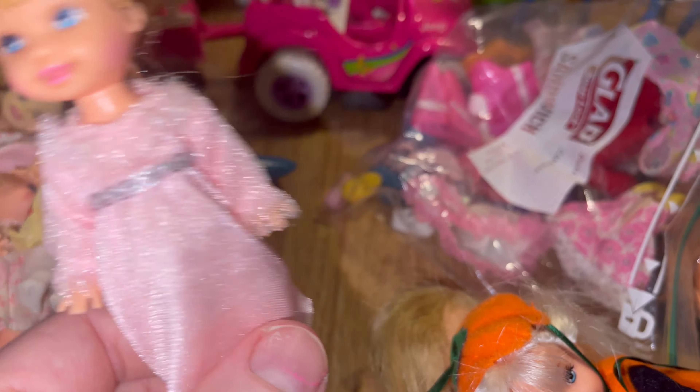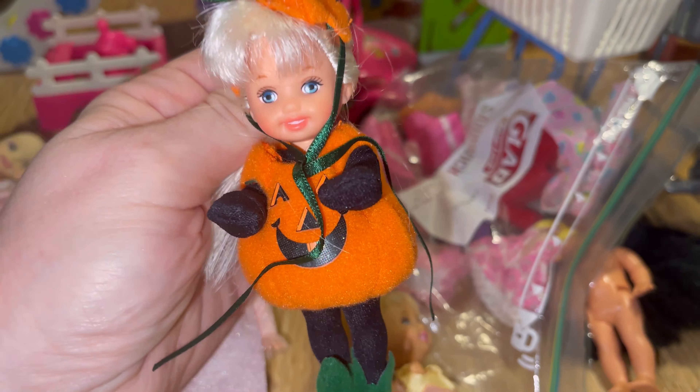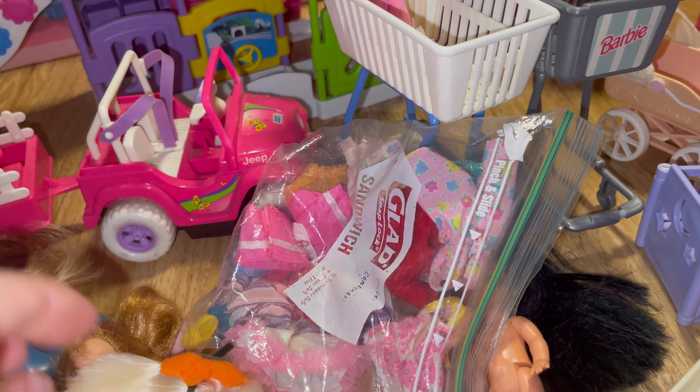Then we have this Kelly who has just the sweetest blush on her little cheeks. Isn't it so cute? She's adorable with her big blue eyes. She's got a little pink nightgown on and awesome black shoes and white socks.